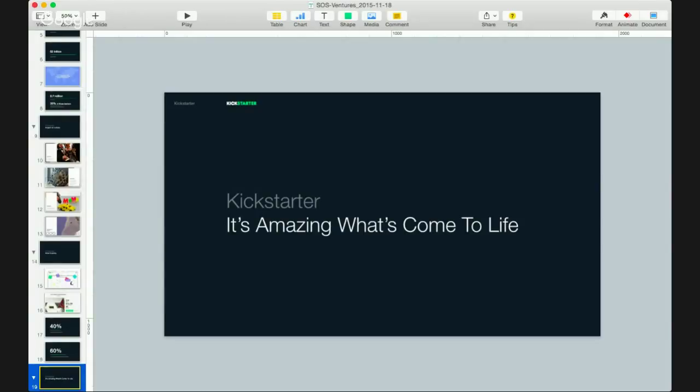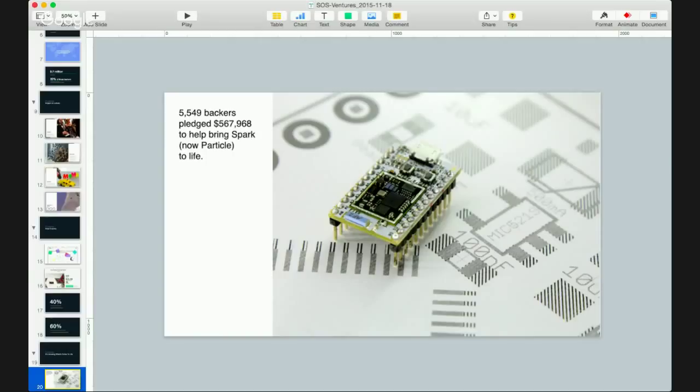We want to show a few examples of products in the design, tech, and food categories — many of which are actually from the SOSV portfolio. First is the Spark, now called Particle — an amazing project from an amazing team. What's really special is that Particle is now used to power a lot of other projects on Kickstarter. What began as a platform for makers and engineers to develop Internet of Things objects has become the platform used by over 20 projects that have launched on Kickstarter.